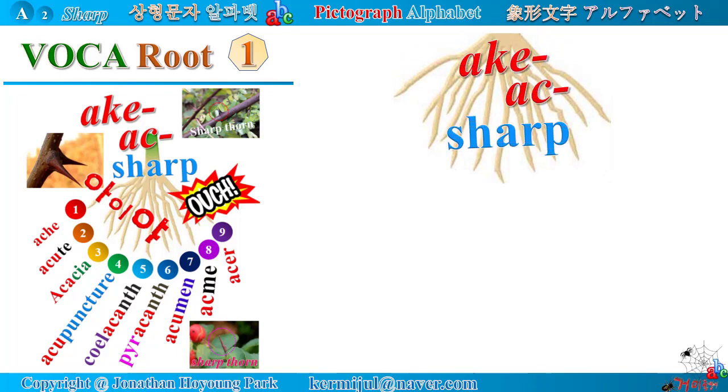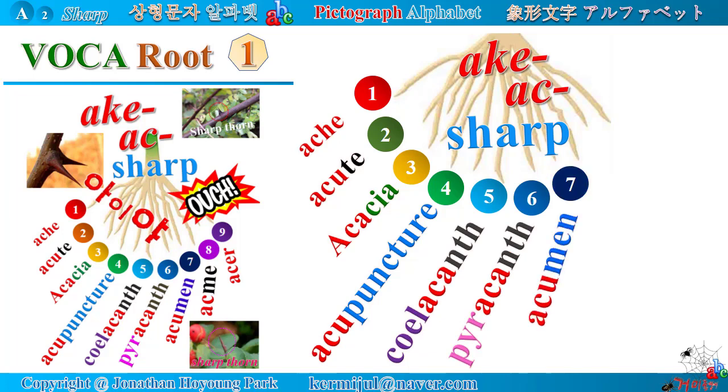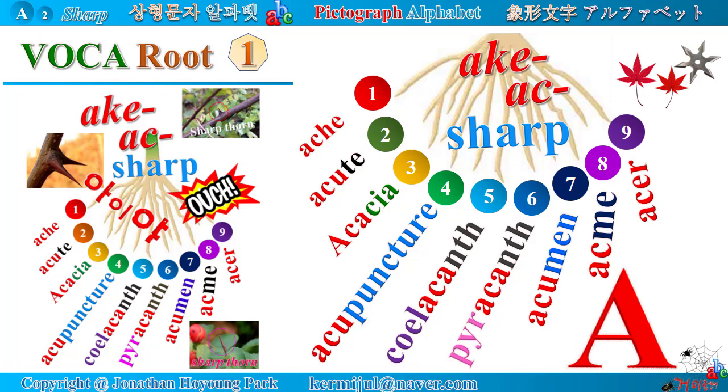Vocabulary root number one: Latin root 'acu' means sharp. You will study various words containing this root: ache, acute, acacia, acupuncture, coelacanth, pyracanth, acumen, acme, acer. Look at the pointed peak of the alphabet A — when you touch it, you will feel a sharp ache and scream out, ouch. From now, let's start a journey of building your vocabulary.